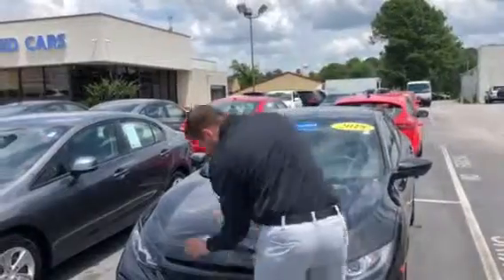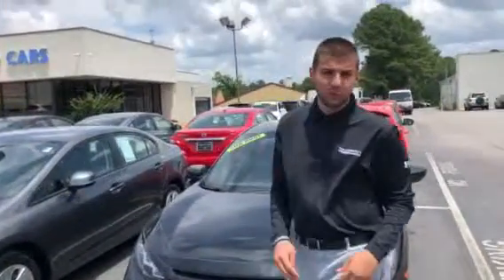Hey Lori, this is Tyler from Tamron Honda and Hoover. I just wanted to thank you for your internet inquiry on this 2018 Honda Civic hatchback.